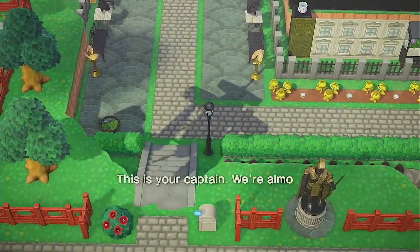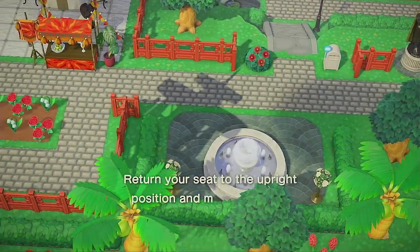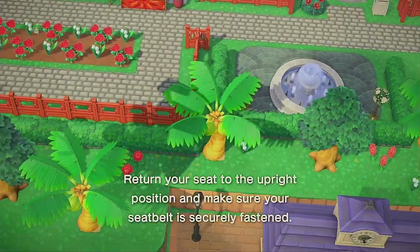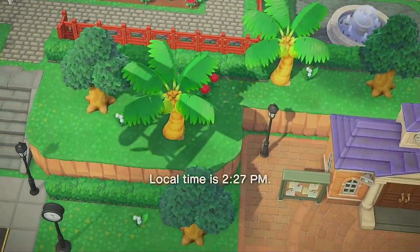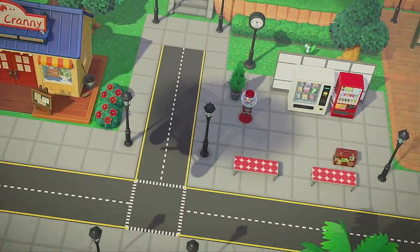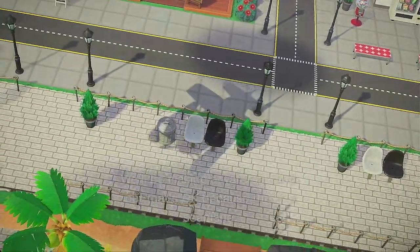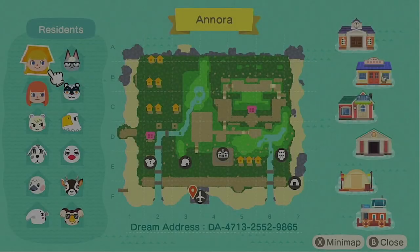Hi everybody, this is Katie. Welcome to the final episode of Season 5. I'm going to be giving you a tour of my island, a theme I'm calling the Life of Luxury. It's a wealthy, destination-style island during the summer, with beautiful tropical colors spread throughout and some really fun city vibes.